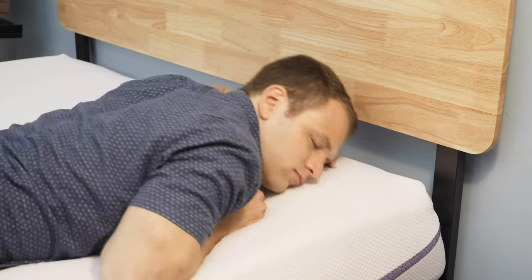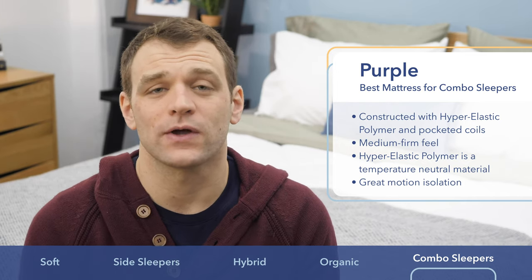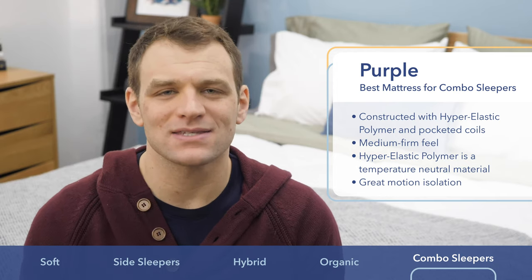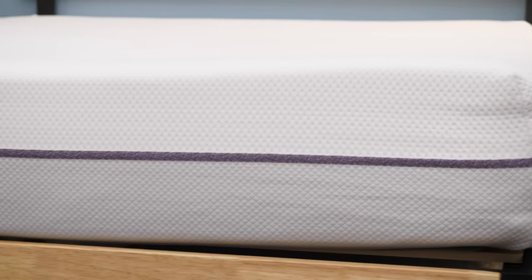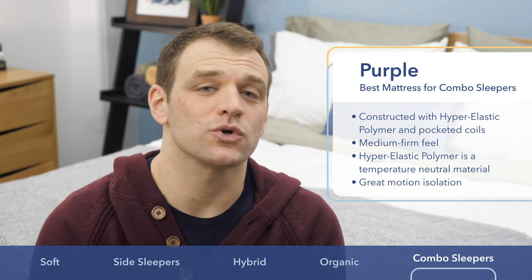Last but not least, the Purple is the best mattress for combo sleepers. For those of you that roll around to multiple positions throughout the night, I'm looking for two main attributes in a mattress: the first is a medium firmness so you get a nice mix of support and pressure relief in a variety of sleeping positions, and the second is good mobility so you don't feel stuck as you adjust throughout the night. The Purple uses their proprietary hyper-elastic polymer grid to create a great mattress for combo sleepers. Hyper-elastic polymer is a super bouncy material that's temperature neutral, set up in a grid structure which creates space in the mattress for air to flow through it. Those things pair really nicely with the cover that's made of a mix of polyester, viscose, and Lycra to make it a really breathable material — all of that helping the mattress sleep really cool. Another big plus is that the grid structure means it's going to be really great at isolating motion transfer, which means it's a good choice if you share your bed.